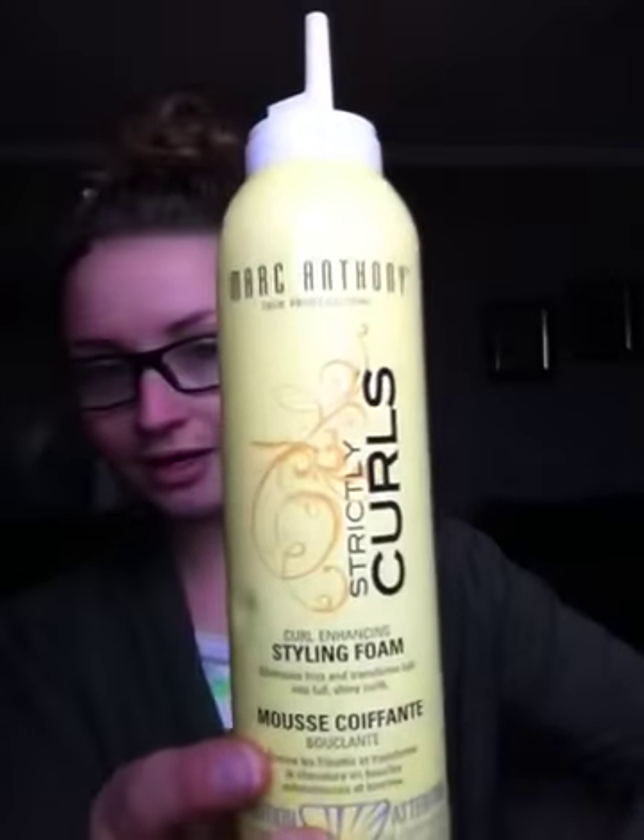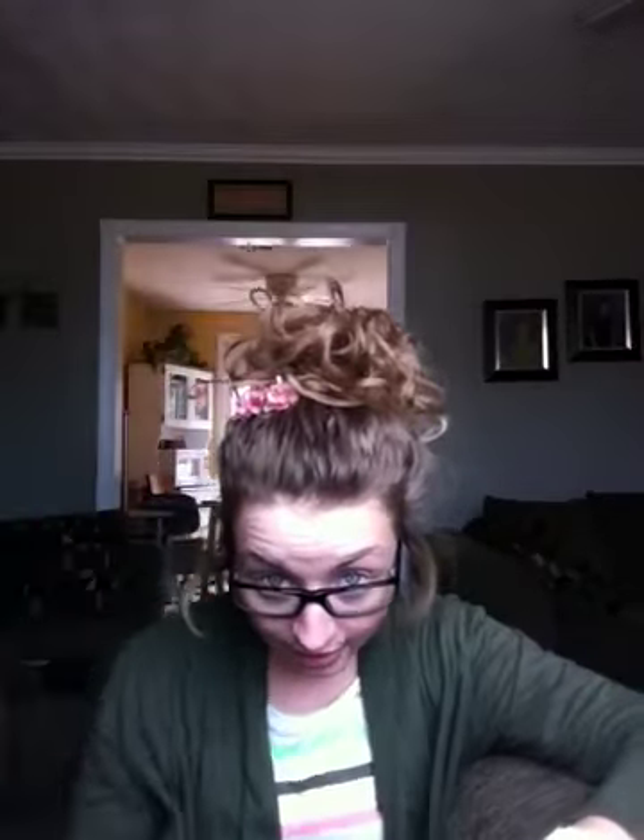Last but not least, my all-time favorite product I've ever found — this mousse. Marc Anthony's Strictly Curls. Best stuff. I have naturally straight hair, and I can get curls from it, so as you can see it works wonders. It's super thick consistency — like, look at that. When you normally have a mousse it's kind of thin and airy, but this is thick, and it works amazingly. It makes your hair scrunch beautifully.